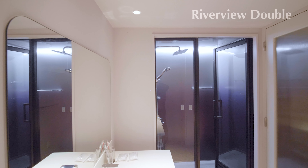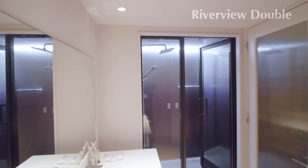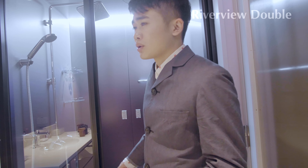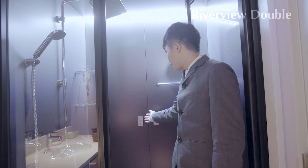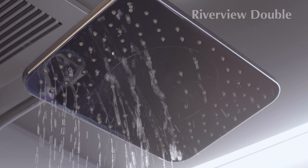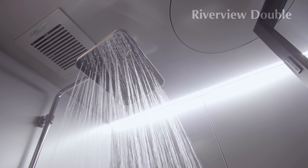There is no bathtub in the rooms I will introduce from now — only shower booth. We also adopt Panasonic systems for the shower booth, so the lighting and music system are also installed. Enjoy the mood and the rain shower.